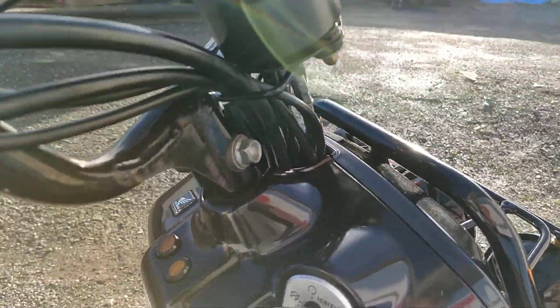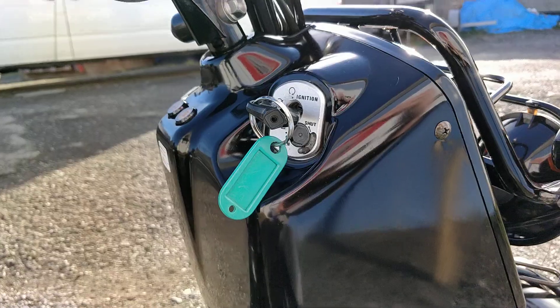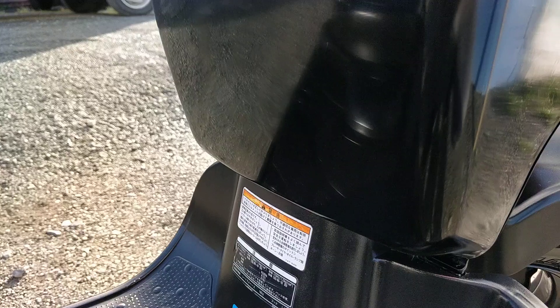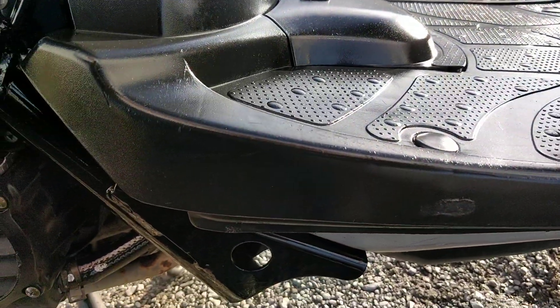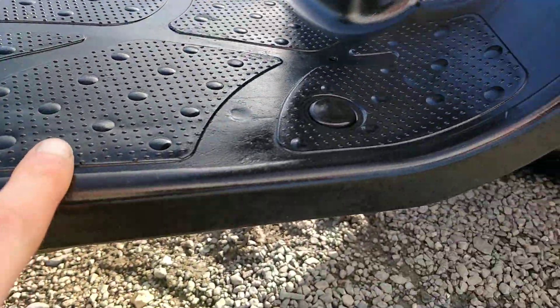Moving on to the battery casing of the Zoomer — I'm trying to block out the sun here. There are no scrapes or marks on the battery casing at all. Going to the other angle and then on to the side, there are some very, very minor little blemishes on the side here.